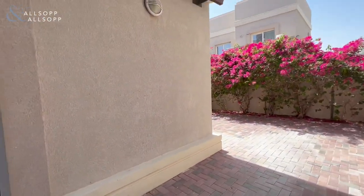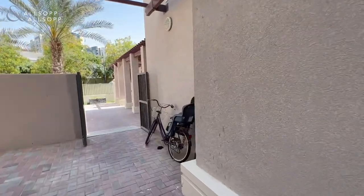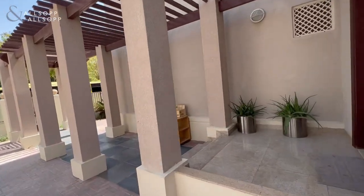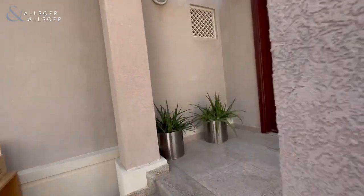We'll get to the backyard in a little bit, but first we're going to walk in the main entrance. This comes with a double garage villa.